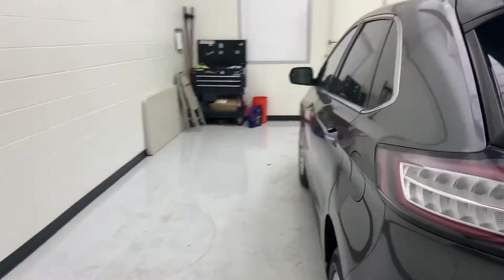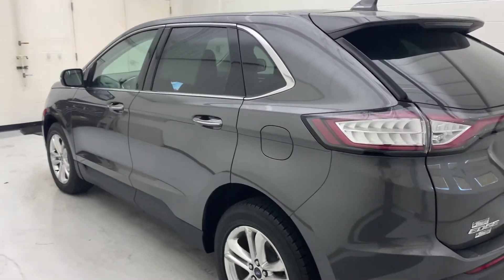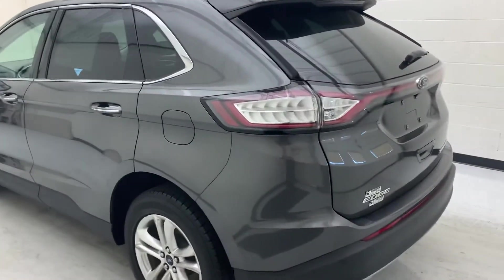This one also has a panoramic sunroof, navigation, heated and cooled seats, and it is an all-wheel drive model.